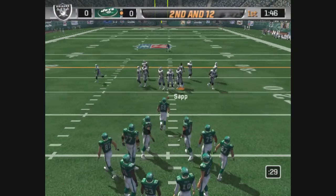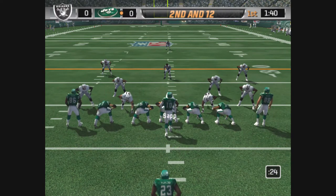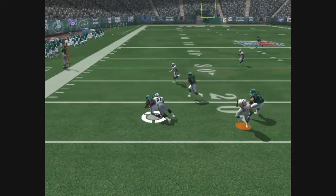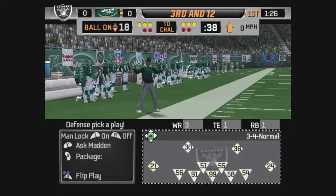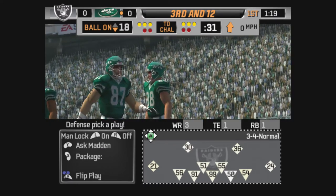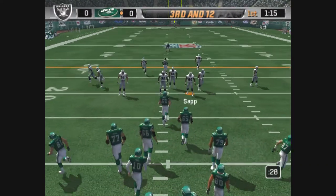Second and long coming up here. Only one man in the backfield. Going to the left. Number 21 is there on the stop at the 18 — one yard loss on the play. This defense will stop them for sure, but they dug themselves into a hole here.